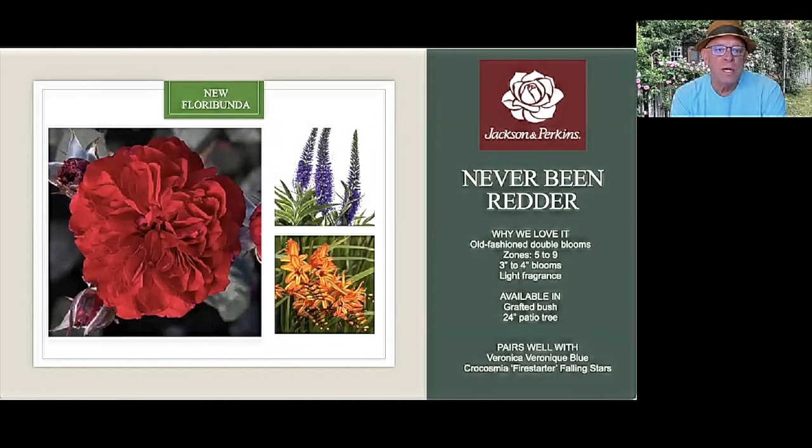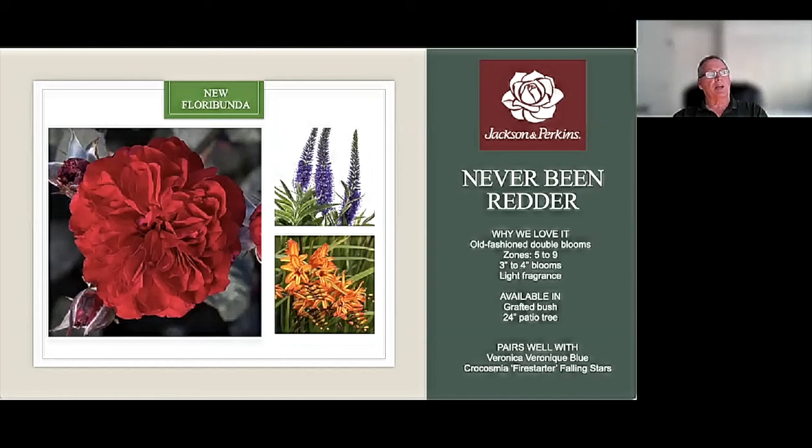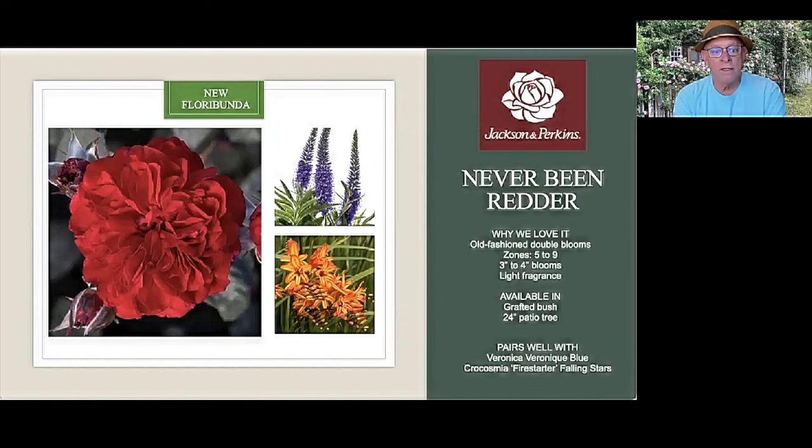We've got some perennials too that are new at Jackson Perkins, and we wanted to pair a couple of these up. In the top right-hand corner, that's a Veronica Vernique Blue — that's new to us. And Crocosmia Firestarter. The blue and the red is a classic pairing. Blue goes with any rose because there's no real blue roses. The Crocosmia is a daring pairing with that bright orange with slightly red tinting. We have Never Been Redder as a grafted bush and in a 24-inch patio tree as well — really a terrific floribunda.